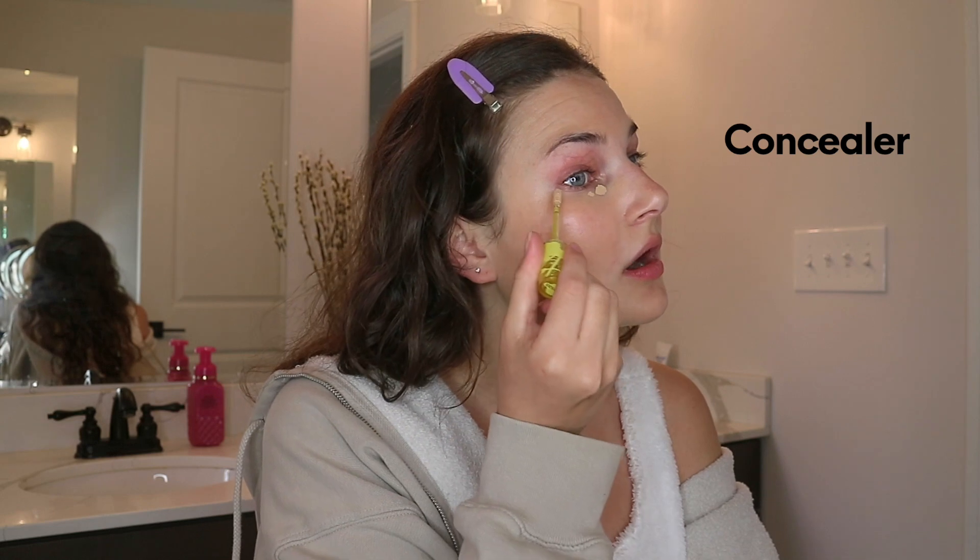It's so cloudy today and I'm not leaving my house until later. But if I was, I would wear sunscreen, and I like this Tula sunscreen. A little goes a long way, people.